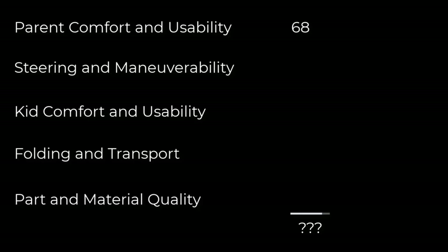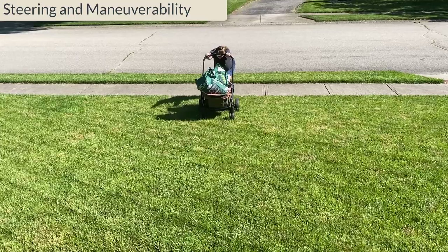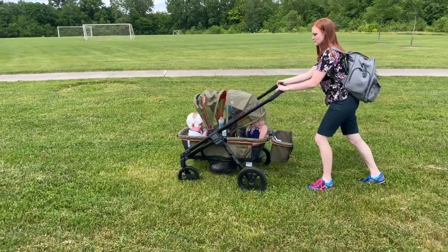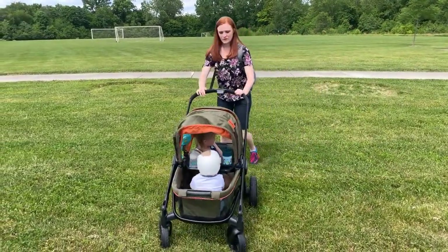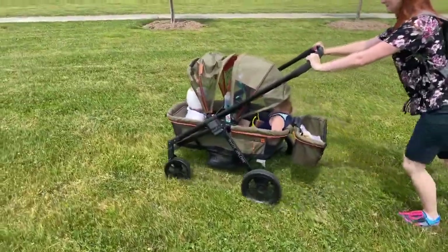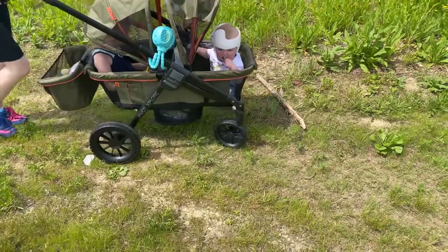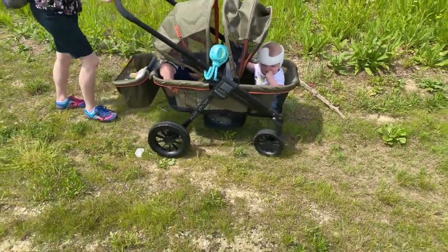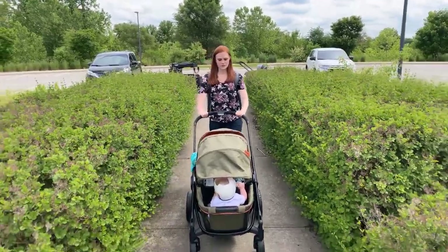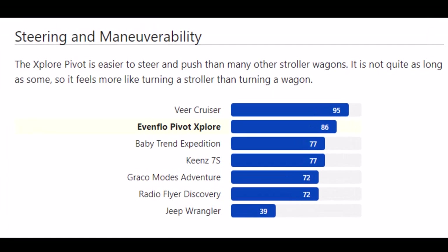It did better in steering and maneuverability. We loaded it up with 40 pounds in the front and 40 in the back to complete our battery of tests. Not much force was required to get it rolling compared to other wagons, and it also required less force to perform a 90-degree turn from a dead stop. It was easier to push and steer on grass than any other wagon besides the Veer. It did well on hills and better than most on bumpy terrain, even though the wheels aren't as wide as many wagons. The Evenflow isn't too long, and this makes it easier to push and steer. Overall, it maneuvers very easily and steers more like a stroller than a wagon, earning the second spot in steering and maneuverability.